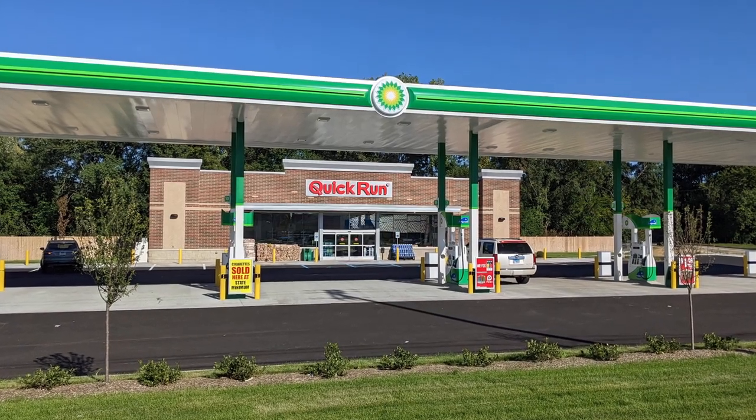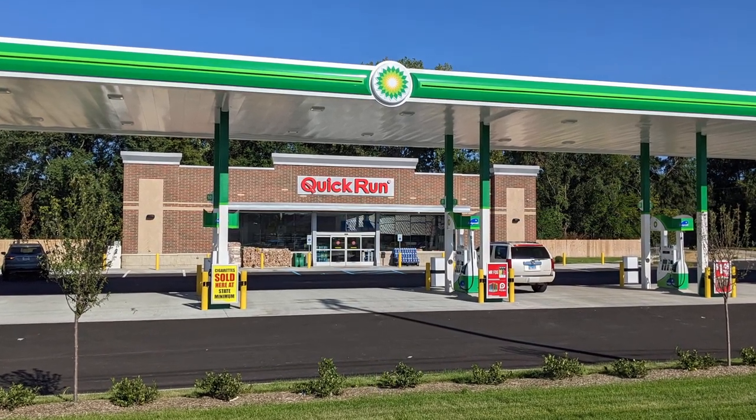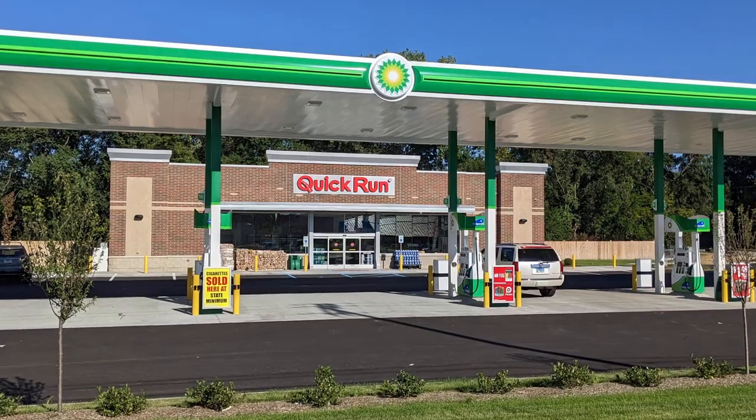The gas pumps will offer E85 and gasoline, and infrastructure is also being added to offer electric car charging at a later time. I'm working on getting some super high-powered chargers that are going to fulfill our needs.